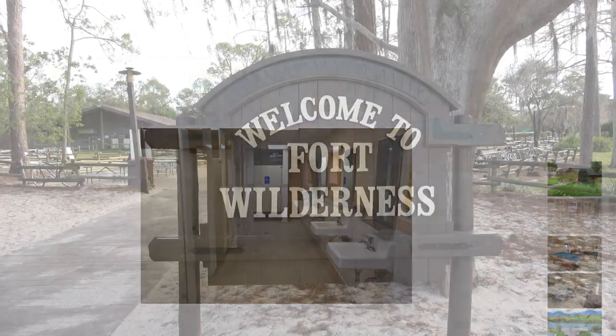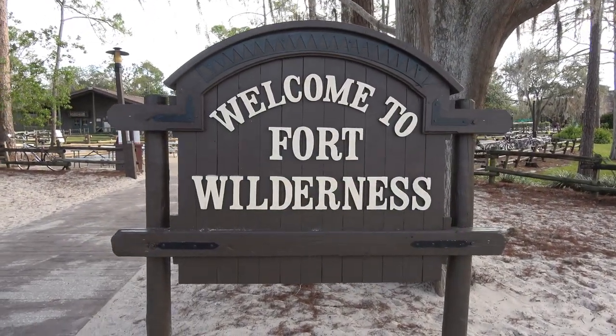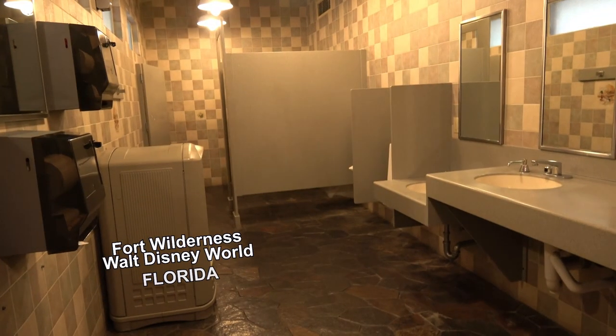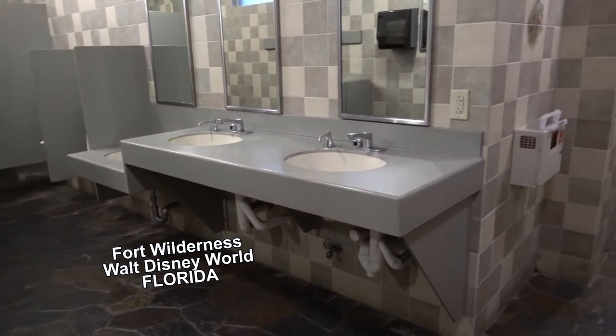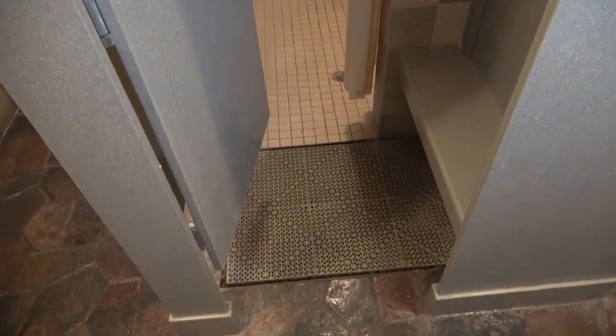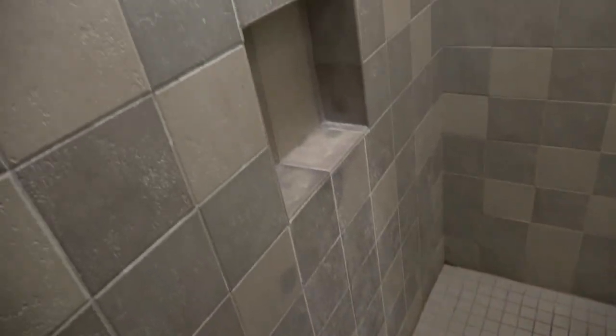The other time I can think of using the bathhouse at a full hookup campground was at Fort Wilderness. Fort Wilderness has unusually nice bathhouses, but the reason we were using them is because we drove down to Disney World and somehow our sewer hose jumped off our rig — we lost it in transit. We showed up with no sewer hose. Many years ago, someone at Airstream had the brilliant idea of proprietary sewer hose connections — a special Thetford connection — so they're almost impossible to find. We had no way to empty our tanks, so we were forced to use the bathhouse, which turned out to be really nice.